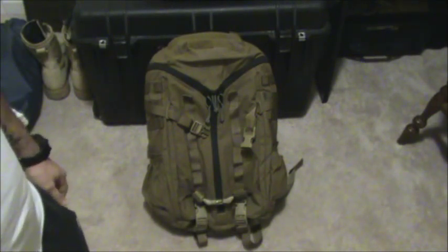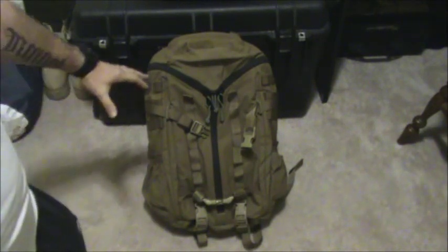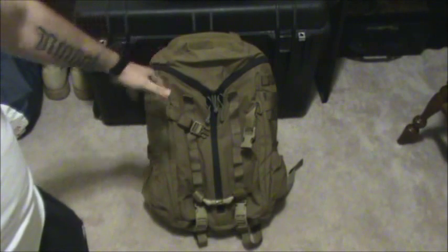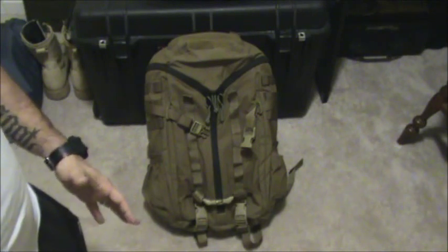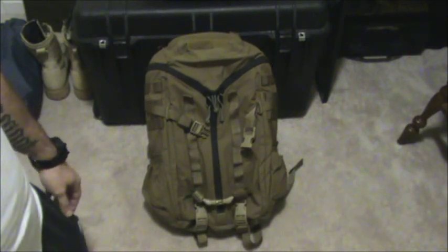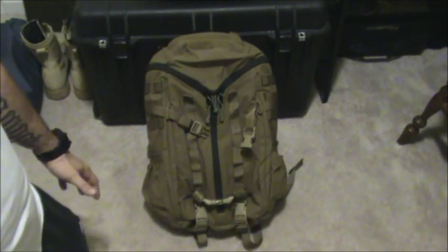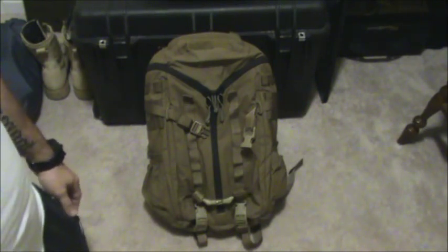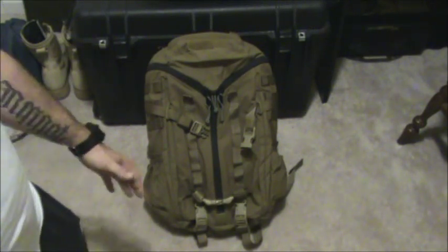It is a Mystery Ranch 3 Day Assault Pack. The reason I say it's the perfect pack for me — I did used to have quite a larger pack. This pack is only 2,000 cubic inches, or 33 liters. I found myself really bringing too much along, whether it be just for a weekend or for a five day trip. I just really started bringing too much stuff and not being able to enjoy myself as much as I should have. If any of you are avid backpackers or hikers, you know exactly what I'm talking about — trying to lighten the load. It's a never ending quest.